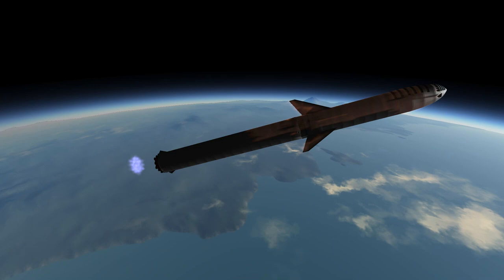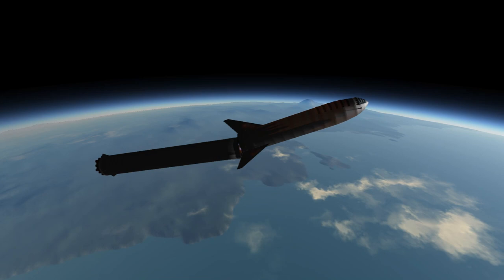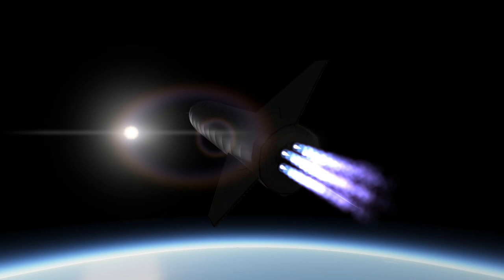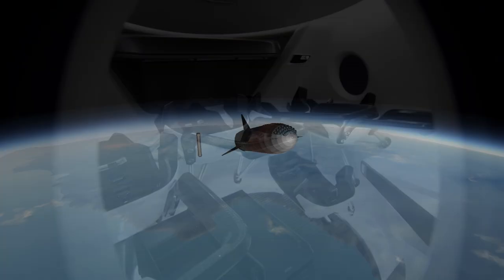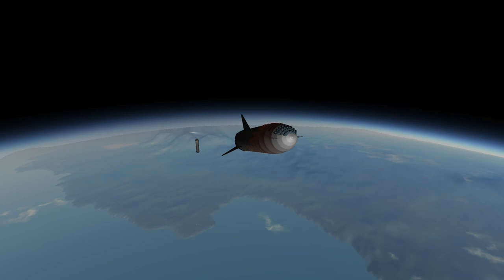Speaking of looks, what will the interior be like? If SpaceX follows the design language it used for the Dragon capsule, the interior of the BFS will look like something straight out of a science fiction film. SpaceX uses a very distinct design language, utilizing sleek surfaces and a monochrome color palette — which is just a fancy way of saying black and white.